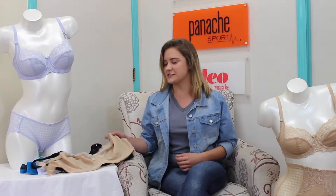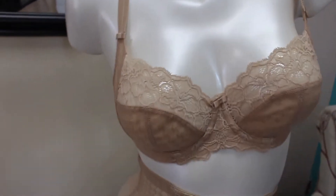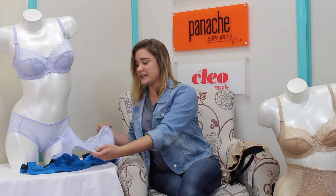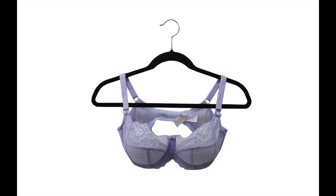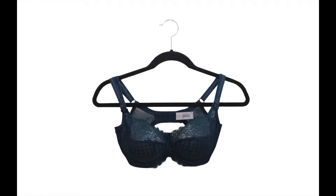It comes in basic colors. As you can see, we have the nude here on the mannequin. It also comes in black. Some of the colors we have available right now that are in season are sky, the gorgeous Kingfisher, and forest.